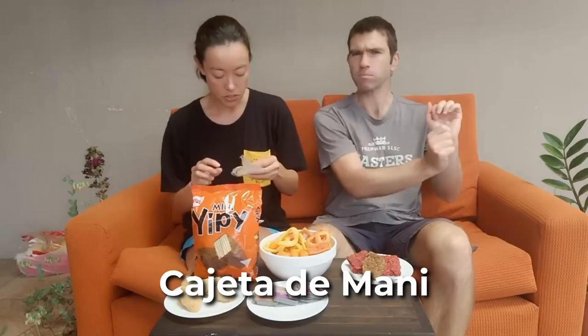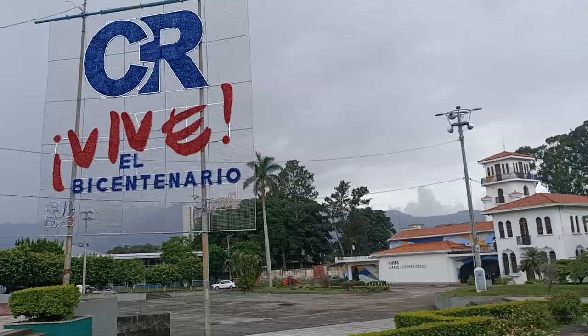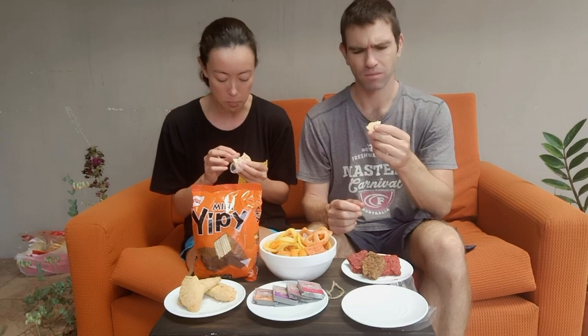So what date was independence in Costa Rica? The 15th of September — bicentenary, so 200 years of independence from Spain. And that's not just Costa Rica, that's all of Central America. Congratulations to Central America — felicidades! So let's give this cajeta a try. It looks really nice — it's got little flakes of some sort of nut, maybe peanut.